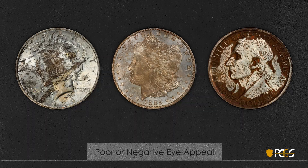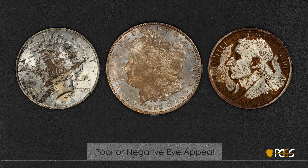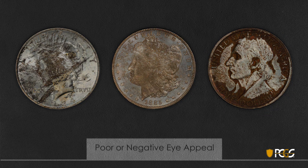First we'll look at poor or negative eye appeal, characterized by uneven, dark, or splotchy toning and generally poor luster. The peace dollar on the left is certainly not attractive to almost anyone. The Morgan dollar in the center has toning covering the devices and splotchy toning in the fields. Finally, the Boone commemorative on the far right — very few collectors would find it attractive; the toning is extremely heavy and obscures many parts of the coin.